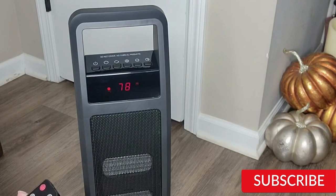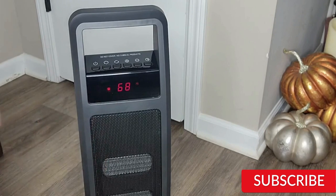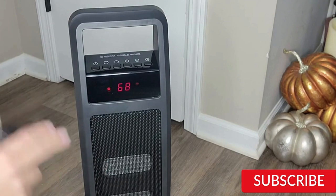The Sivio Portable Space Heater also has overheat protection and a tip-over switch that automatically turns off the heater if it falls over. One potential downside is that it can be a bit noisy when running, especially on the highest heat setting. However, it's not overly distracting and is still a great option for those in need of a portable and efficient heater.